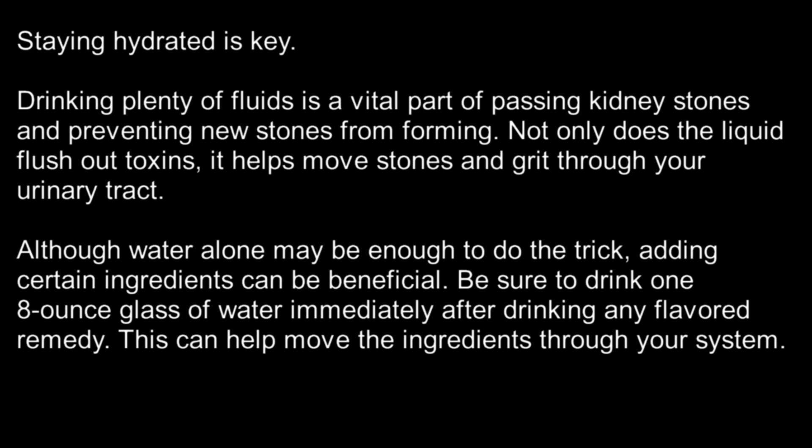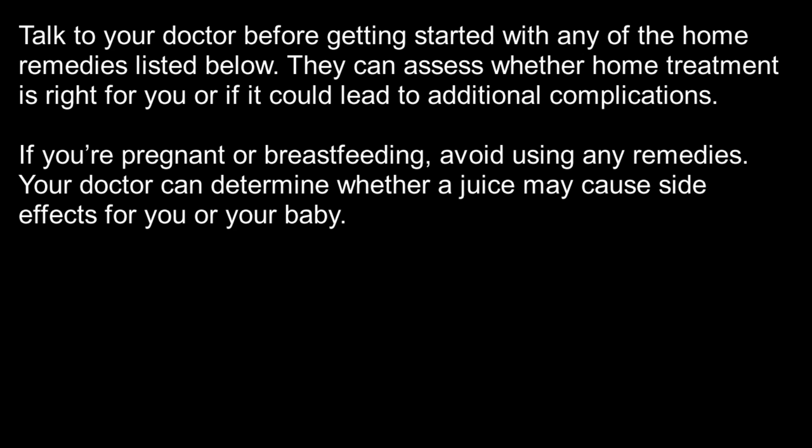Although water alone may be enough to do the trick, adding certain ingredients can be beneficial. Be sure to drink one 8-ounce glass of water immediately after drinking any flavored remedy. This can help move the ingredients through your system. Talk to your doctor before getting started with any of the home remedies listed below. They can assess whether home treatment is right for you or if it could lead to additional complications.